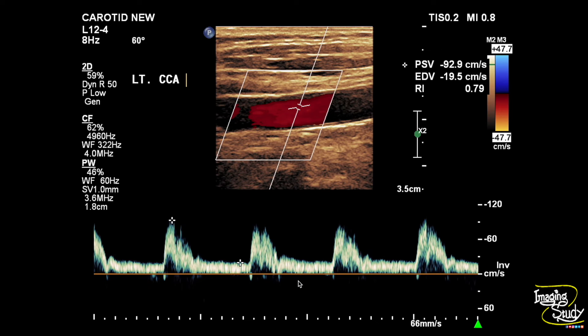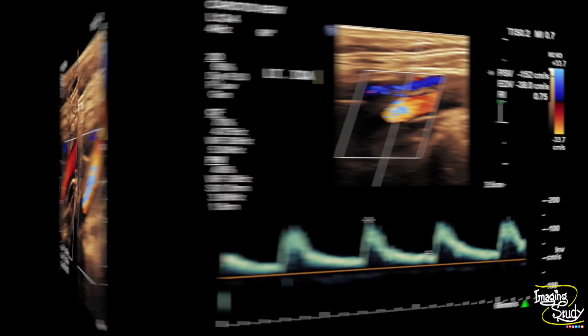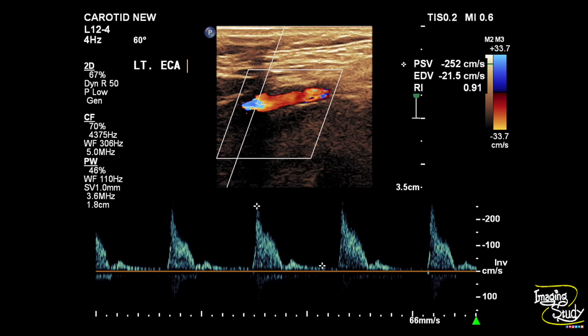The spectrum of the left common carotid artery shows almost normal flow velocity. The left internal carotid artery has a type 2 plaque causing mild luminal narrowing, and the spectral Doppler shows mildly increased flow velocity. The external carotid artery on this side also has an increased flow velocity.